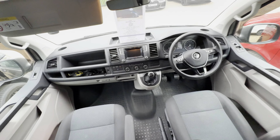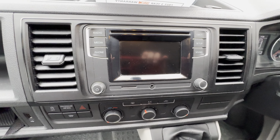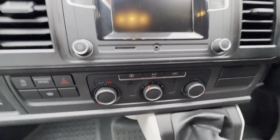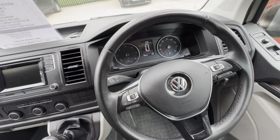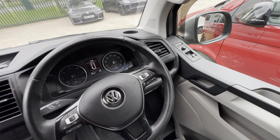Into the cab. Digital radio CD player, you've got your Bluetooth and fan connectivity. Full air conditioning, cruise control on the multi-function steering wheel, voice control, electric mirrors, electric windows.